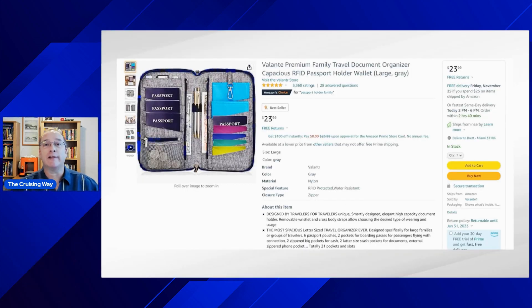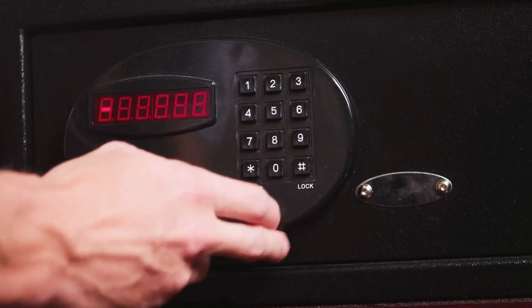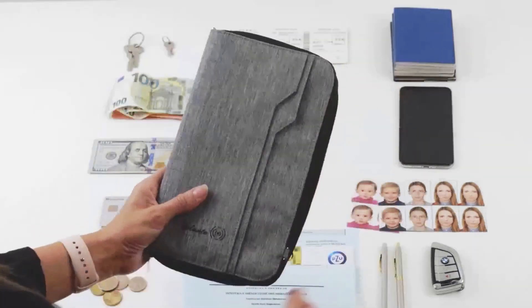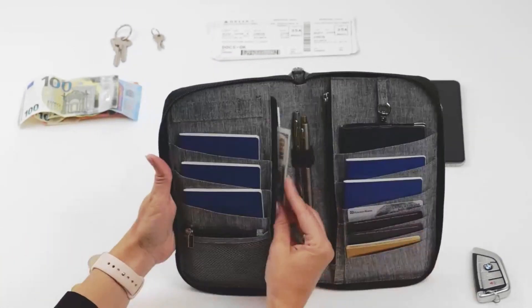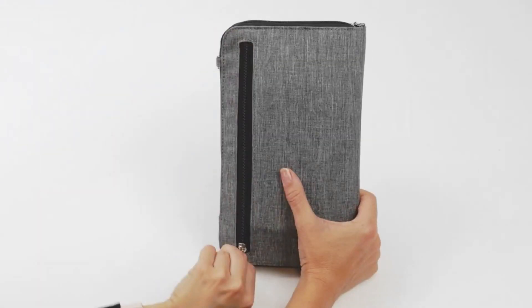Number four on our list is something every traveler needs. With modern passports and passport cards containing radio chips, this is an RFID passport organizer. Use this case to keep all of your travel documents, IDs, and cash in one place for peace of mind. You can leave it right in the hotel or cruise safe. It holds documents, personal keepsakes, a key, cash — everything in one location so you know exactly where it is at all times.